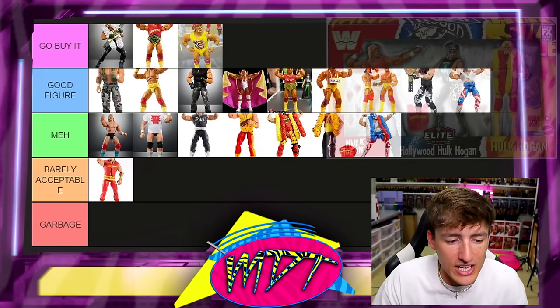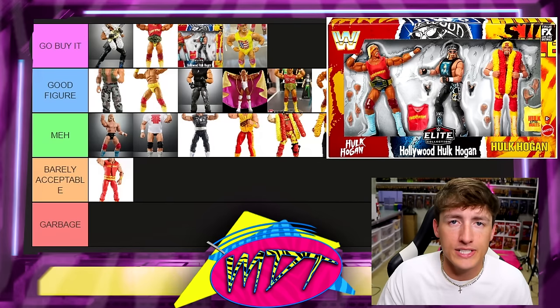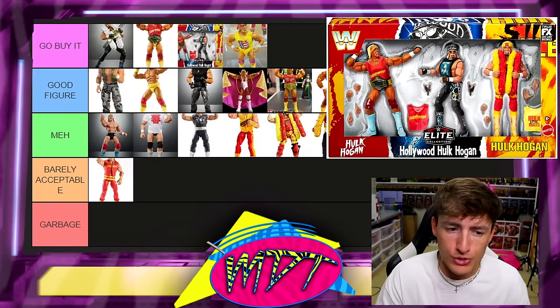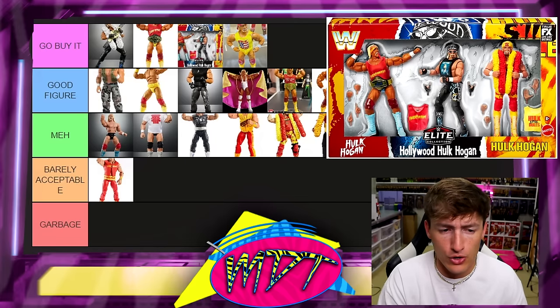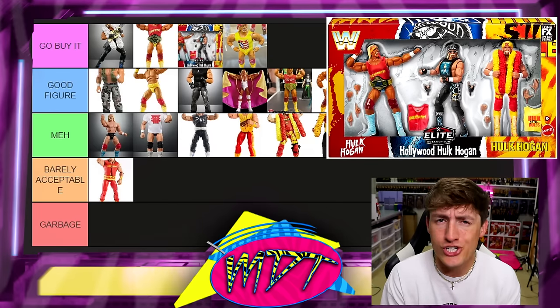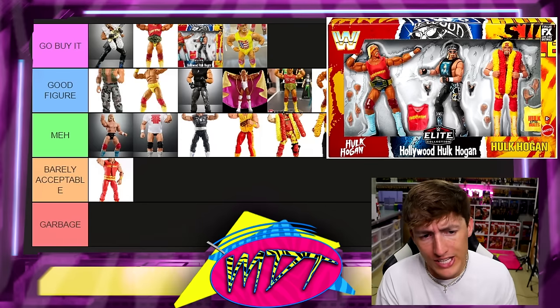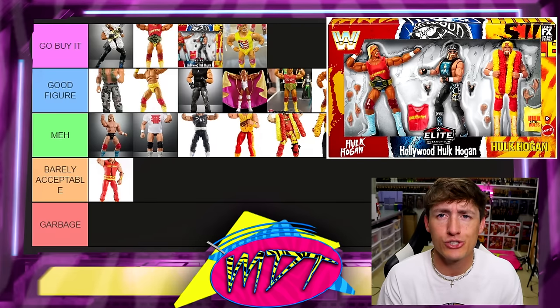Next up is the Target exclusive Hogan three-pack. This is Go Buy It — all three of them. Very damn good. I love all three of those Hulk Hogans. They're very strong versions of Hulk Hogan — great details, great accessories, chef's kiss skin tone, torso, and head sculpt. They did a fantastic job on that Target exclusive three-pack — one of the best box sets Mattel has ever done.